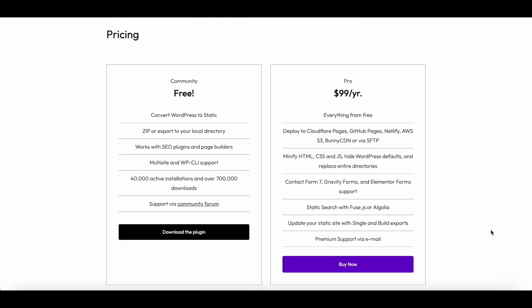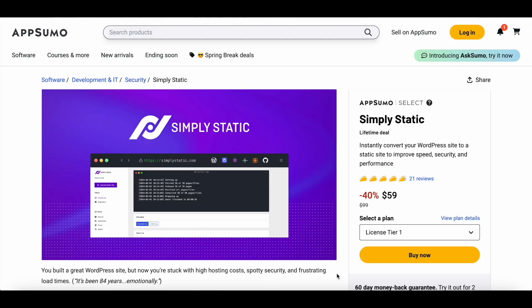Normally, you would have to pay $99 a year for the Pro version of Simply Static, but with AppSumo, you can get lifetime access to Simply Static for just $59. If you'd like to boost your site's page speed and improve its security, you need to check out Simply Static. You can find a link to this deal in the description of this video.